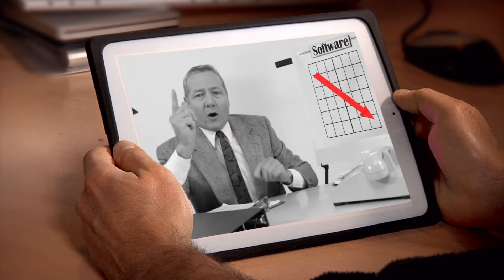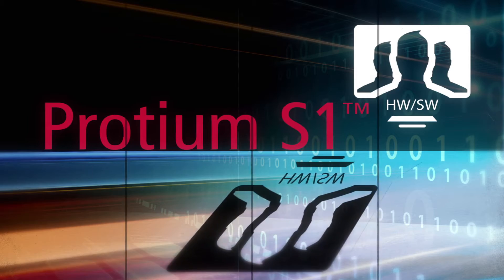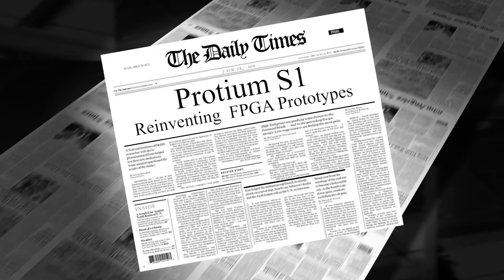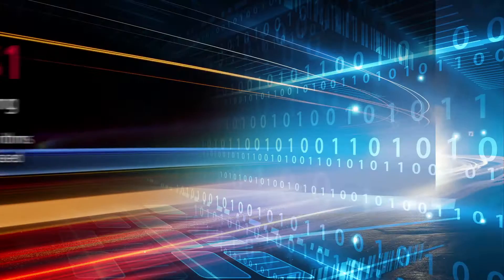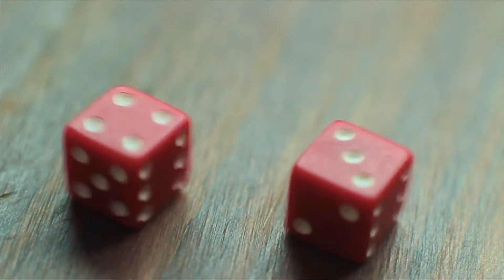Good luck, Mr. Developer. This message will self-destruct in five seconds. Now there's a totally new revolutionary approach that reinvents the rules for FPGA prototypes. The Protium S1 to the rescue. Why is it so different? There are seven major reasons.